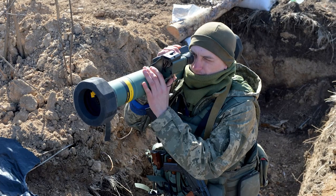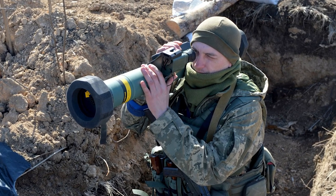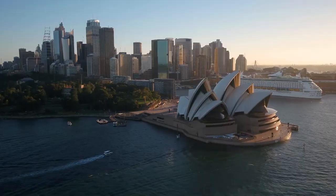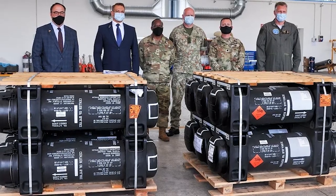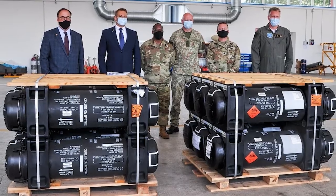Orders and deliveries of Javelin anti-tank missiles: to date, more than 50,000 missiles have been deployed, along with 12,000 command launch units. Taiwan, Lithuania, Jordan, Australia, New Zealand, Norway, and Ireland have chosen the Javelin. The Czech Republic and the US government signed a letter of agreement in June 2004 to provide the Javelin system.